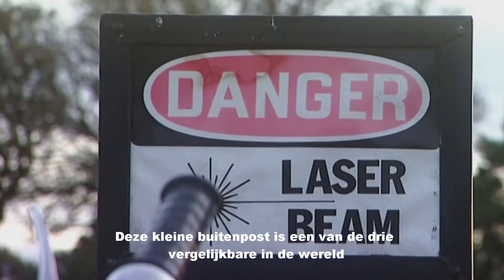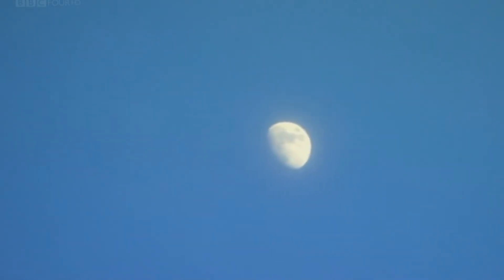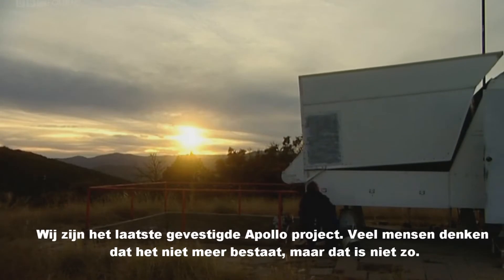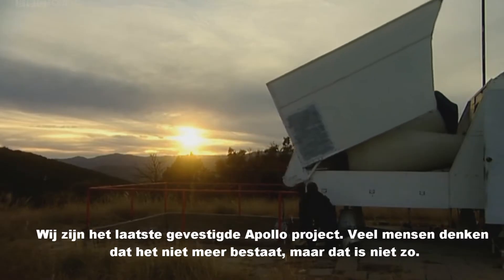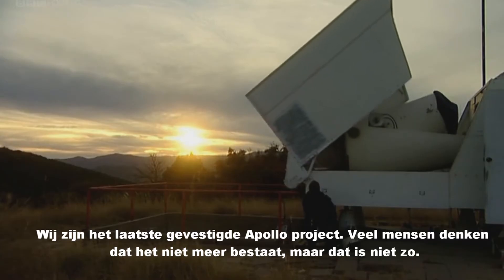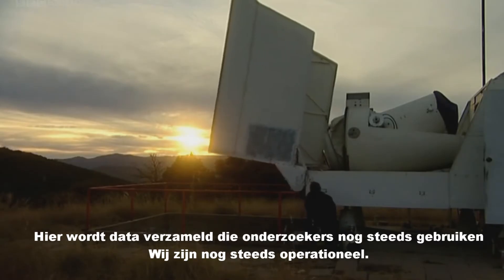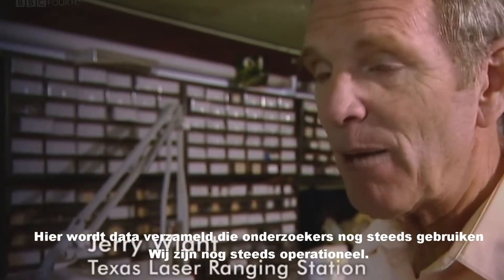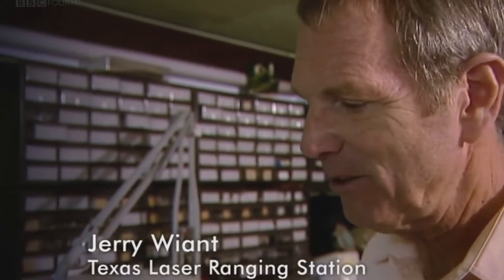This small outpost is one of only three of its kind in the world. We're the last living Apollo project. Many people think the Apollo project is dead and gone — that's not true. We're still getting viable data. Scientists all over the earth are still using that data, and we're still operating in spite of the fact that everybody has forgotten what the word Apollo used to mean.